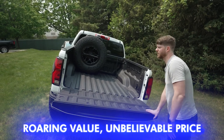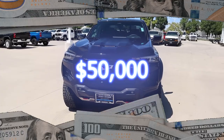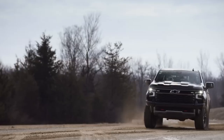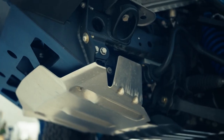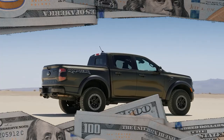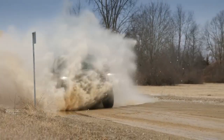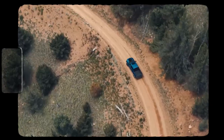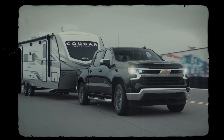Number 10: Roaring Value, Unbelievable Price. The 2024 ZR2 Bison starts at around $50,000. Top-notch engineering and off-road prowess are all within reach. Compared to a fully loaded Colorado ZR2, the Bison's price makes perfect sense, nearing the new range topper. And the Ford Ranger Raptor demands a hefty $60,000. So buckle up for unbeatable value — the ZR2 Bison roars at an attainable price, offering an unforgettable off-road experience without breaking the bank.